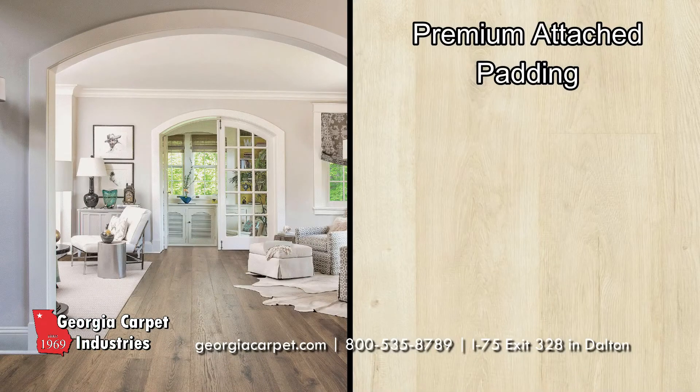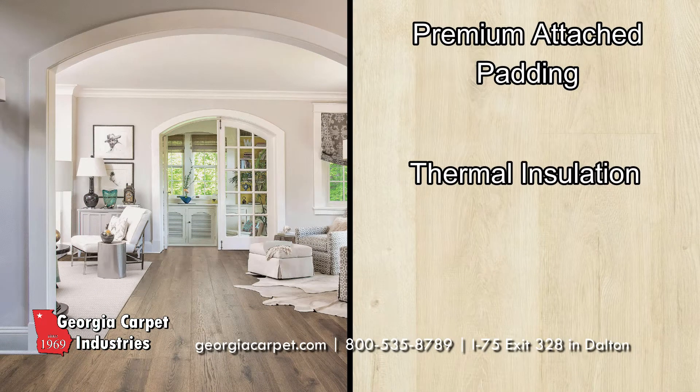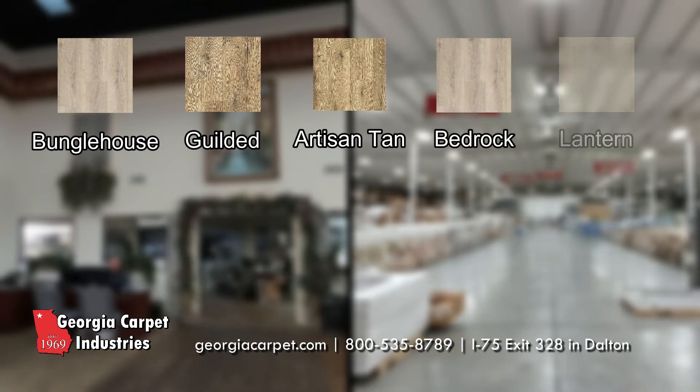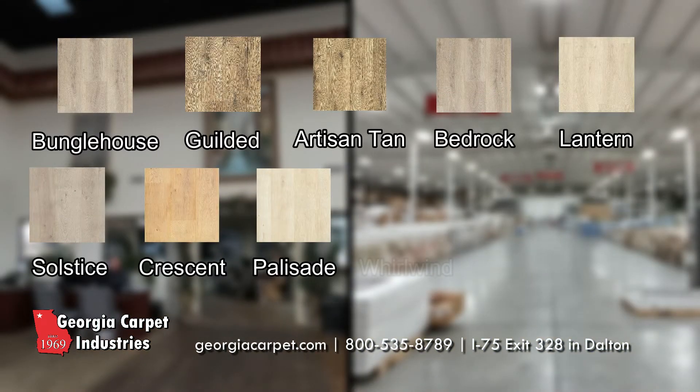A premium foam pad adds additional protection through thermal insulation and sound dampening. With 11 different colors to choose from, you can get a great selection of Pergo Elements La Grande at Georgia Carpet.